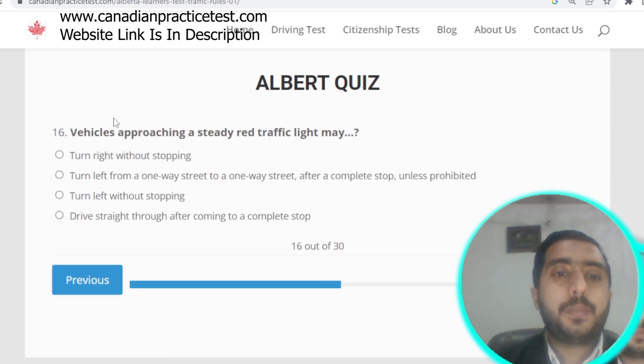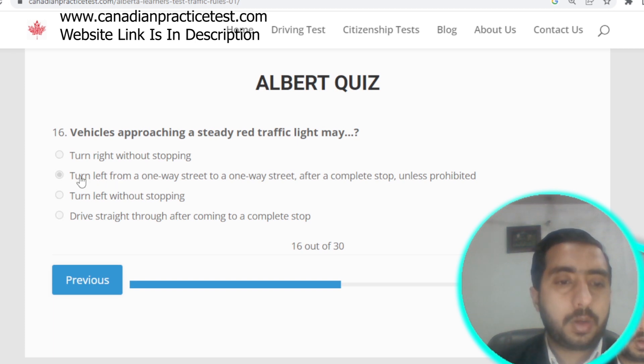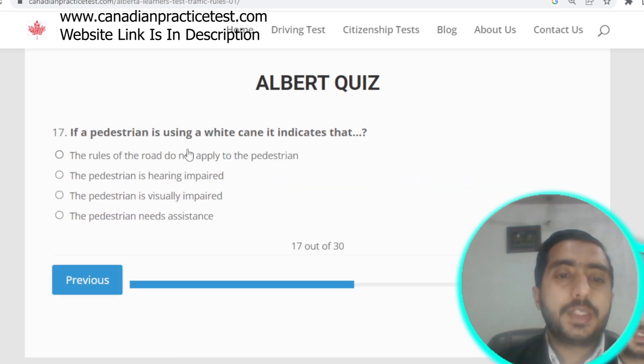Question number sixteen: a vehicle approaching a steady red traffic light may turn left from a one-way street onto a one-way street after a complete stop, unless prohibited. Option B is correct.